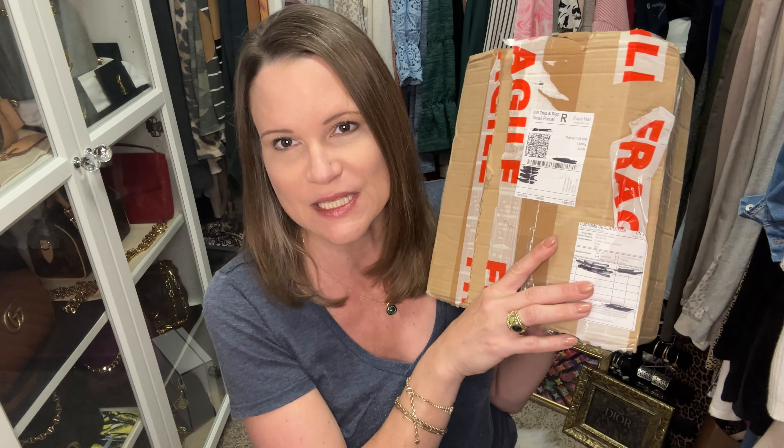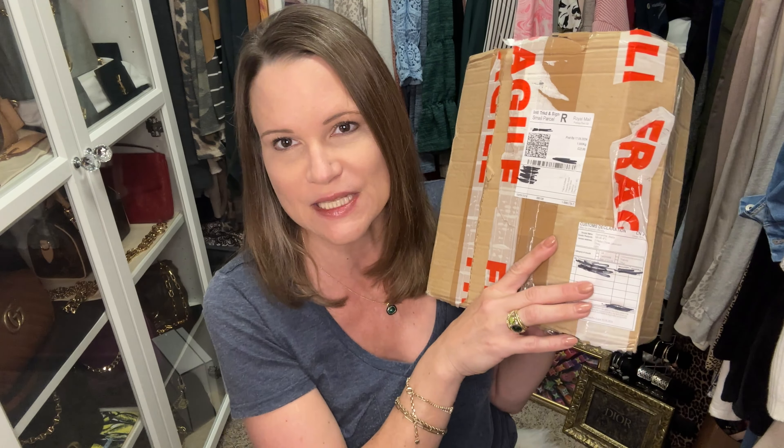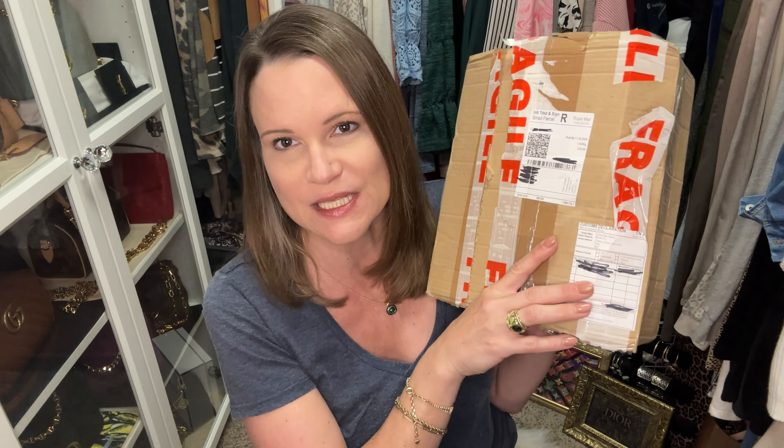The story behind this bag is I really wanted it — it was one of my wishlist bags, and one of you found it for me on a Facebook group. The problem was it was in the United Kingdom and the seller did not want to ship it to the United States. A friend in the UK graciously agreed to buy the bag for me and ship it — I reimbursed her, of course. She shipped it Royal Mail for about $35, but she could only insure it up to 250 pounds, and this cost a little over twice that. The risk was worth it because it made it here safe and sound.